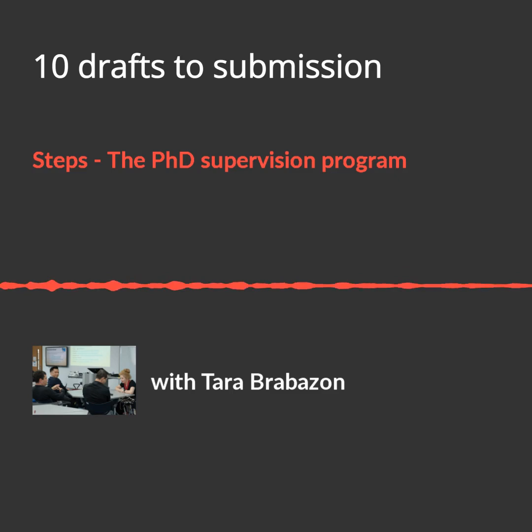Draft two: assess the thesis statement. Is the argument consistent and signposted throughout the document? This is another deal breaker draft — the first three or four all are. What is your thesis statement? What is your original contribution to knowledge? What are your research questions? Ensure every chapter works with the thesis statement and research questions are actually answered, and the case for originality is made, not assumed.